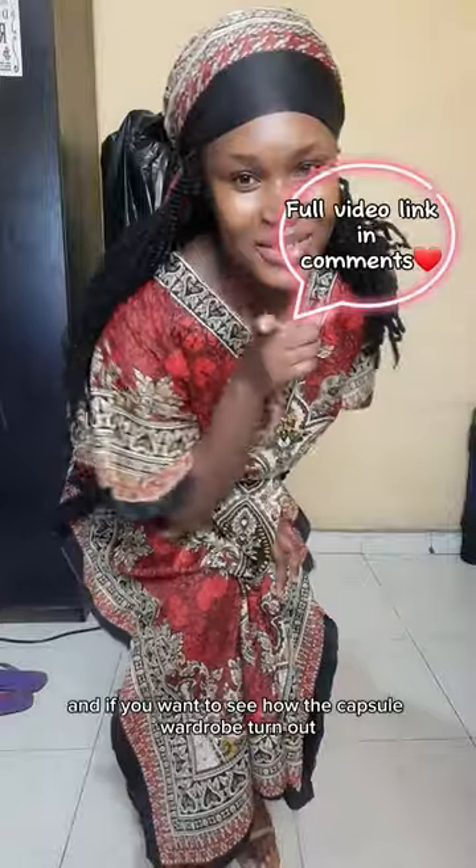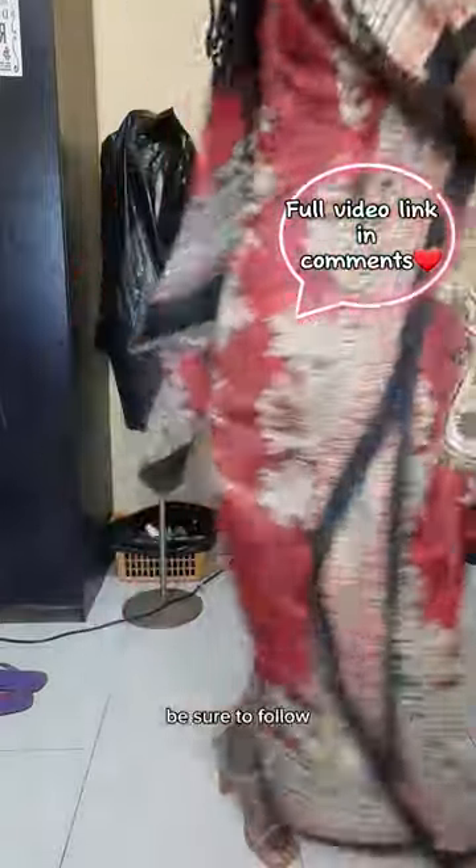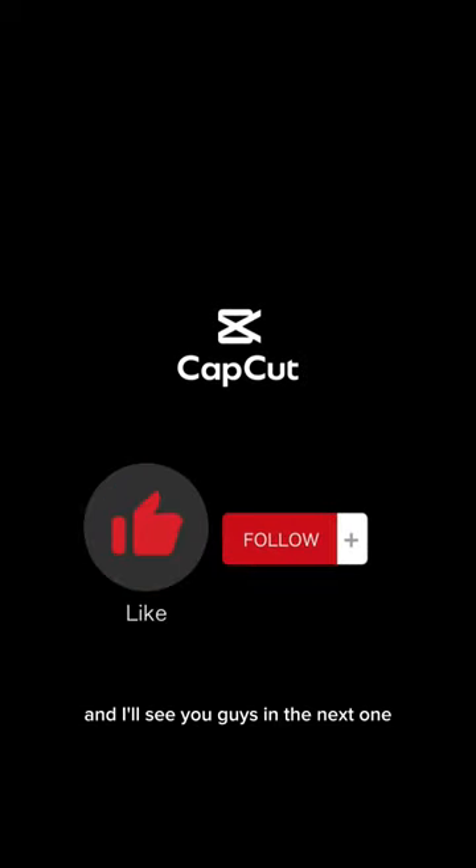I'm really glad with my purchases. If you want to see how the capsule wardrobe turned out at the end of the day, be sure to follow and I'll see you guys in the next one!